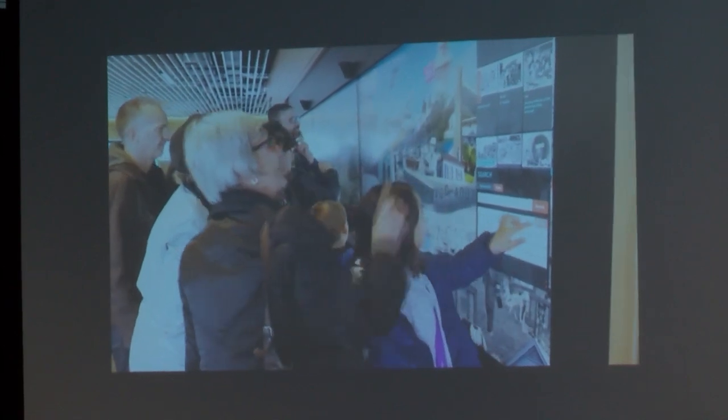This is taken on opening day, so it's a very busy day and it's the first time that a lot of the public has seen it.